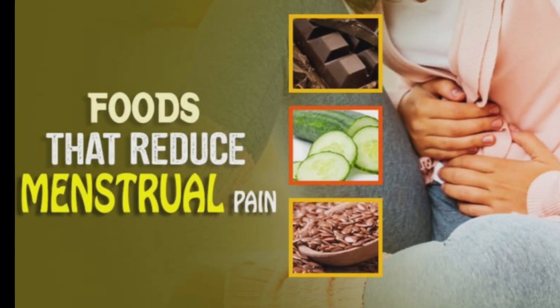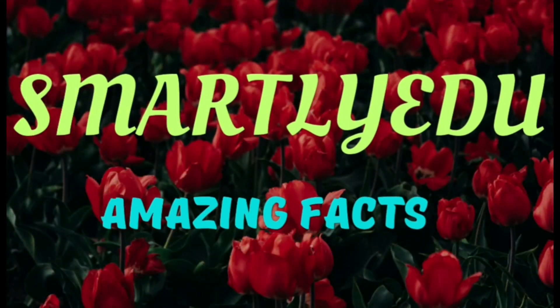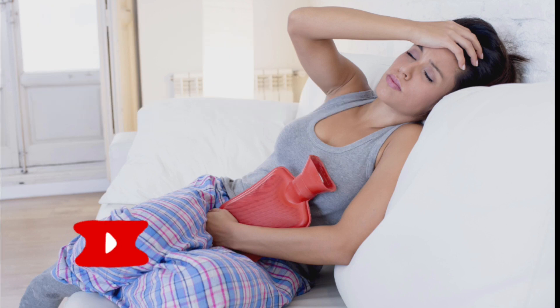What food must a girl or woman add to their diet to manage their menstrual cramps better? Hello everyone, welcome to Smartly Edu, in Amazing Facts. In this video let us see the meal plan during your monthly cycle.